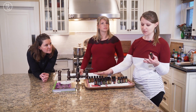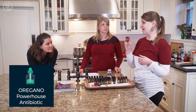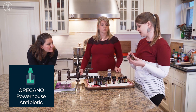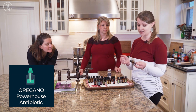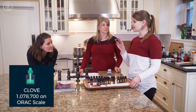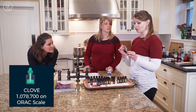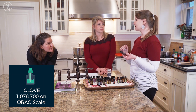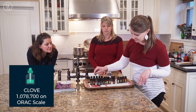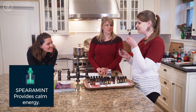The ones I use most commonly in cooking: oregano is a powerhouse antibiotic — we've used it in our home instead of antibiotics for six years. Clove is really awesome; on the ORAC scale, which measures antioxidant levels, clove essential oil scores over a million. And spearmint gives a calm energy — smell some spearmint if you're feeling nervous!